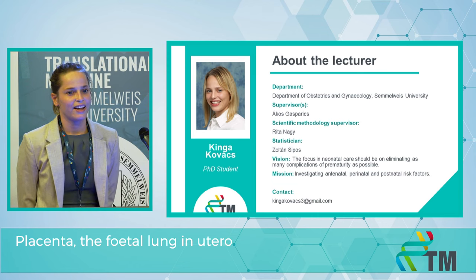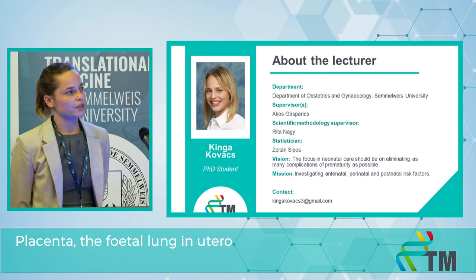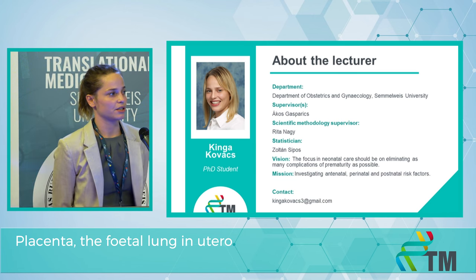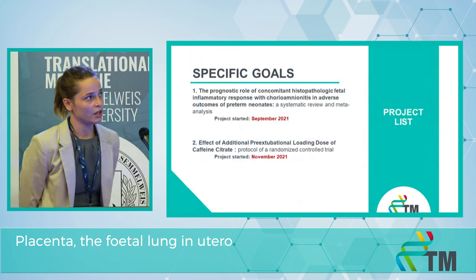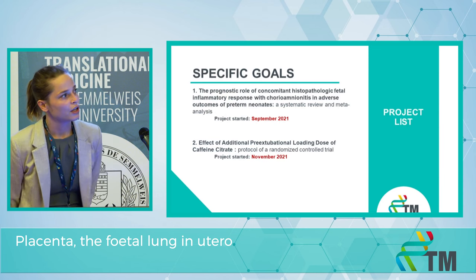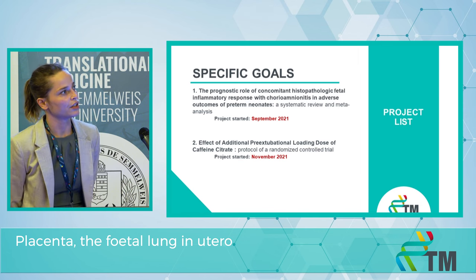We are at the Neonatal Intensive Care Unit. Our vision is that the focus in neonatal care should be on eliminating as many complications as possible, and that's why our aim is to investigate neonatal risk factors. To achieve these aims, here are our specific goals.